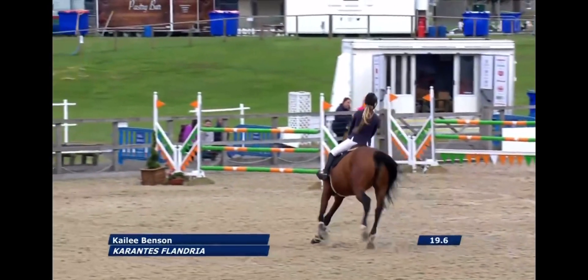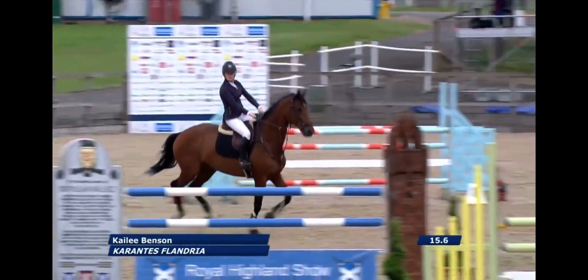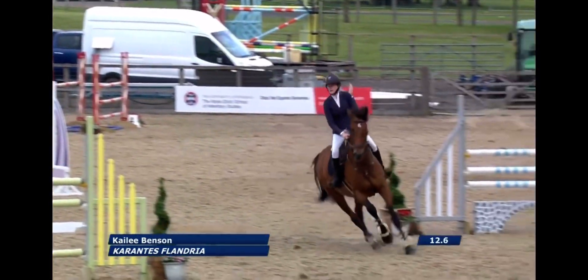Yes, absolutely. There's loads to see here at the Highland Show, so do make sure you get your tickets booked for 2022. But now we're back with the show jumping, and it's the turn of Kayleigh Benson.